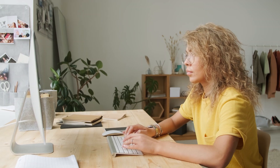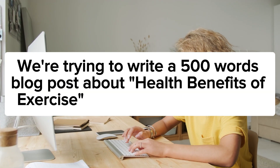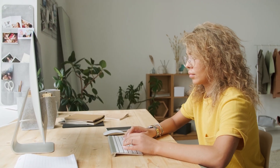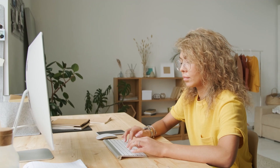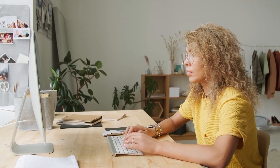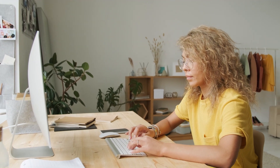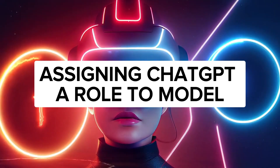So you can say something like, 'We are trying to write a 500-word blog post about the health benefits of exercise and we would like your input.' The next best ChatGPT prompt is something I found highly useful, especially when writing social media posts, blog posts, or coming up with content for my accounts. This is probably one of the best prompts out there and it's called Assigning ChatGPT a Role to Model.